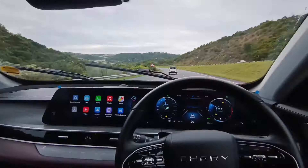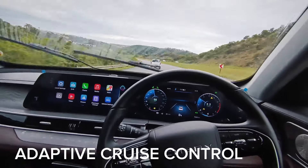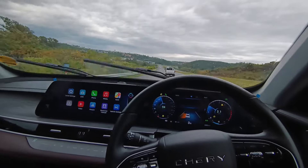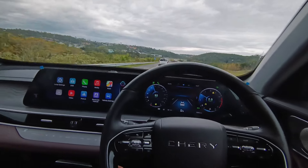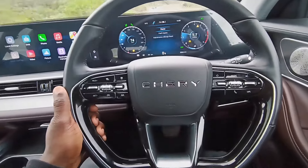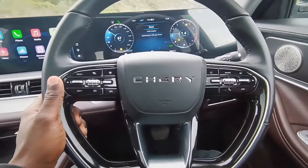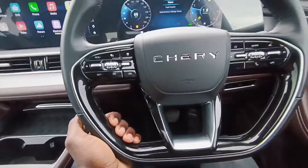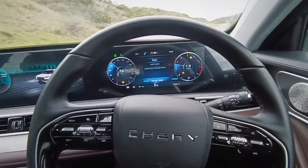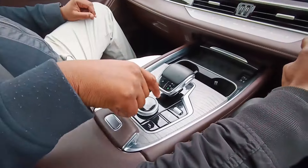One feature I really like is the adaptive cruise control. If you're cruising at 120 km/h and there's a car in front doing 80 or 90, the Chery Tiggo 8 actually slows down. Chery is very confident — you get a five-year 150,000 km warranty, a seven-year 90,000 km service plan, and a 10-year one-million-kilometer engine warranty. Now that is confidence in a brand.